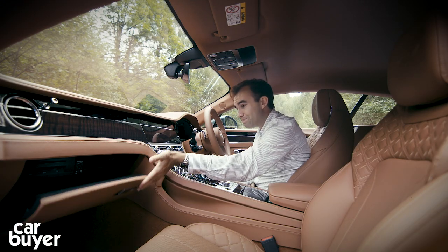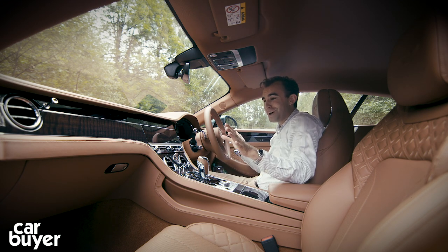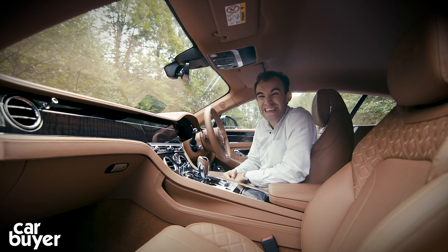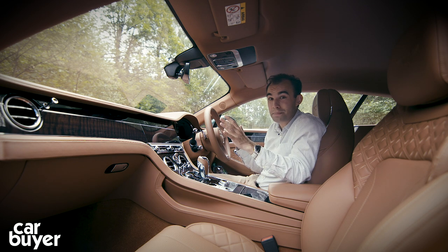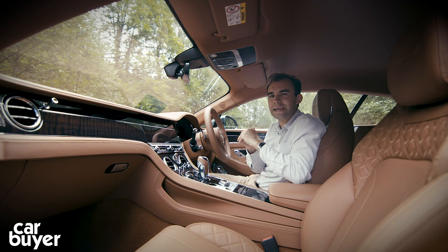Quality-wise, it absolutely reeks of it. Everything you touch is absolutely exquisite. There are over 317,000 stitches in here and 2.8 kilometres of thread — that shows you the level of detail Bentley has gone to in order to give this a top-of-the-line luxury feeling.